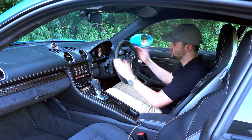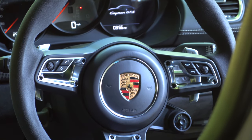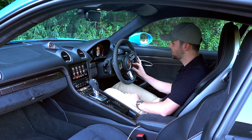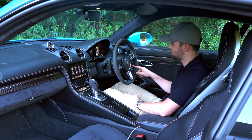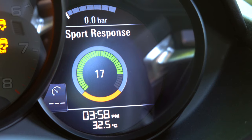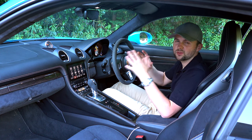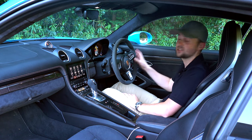Below the dials, you've got a multifunction steering wheel with volume controls and the ability to answer calls. There's also a button that changes driving modes — Sport, Sport Plus, and Individual. Because I've got the PDK, I can press this button to activate Sport Response, which gives me 20 seconds of ultimate driving. It blips the throttle, optimises gear changes, and puts the car in the best position to overtake or deliver maximum power for that 20-second window.